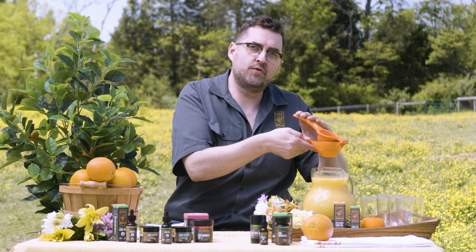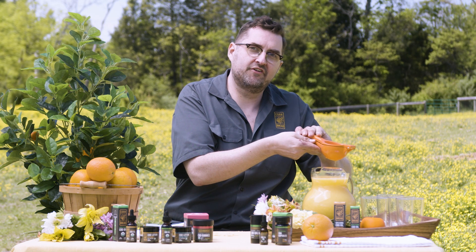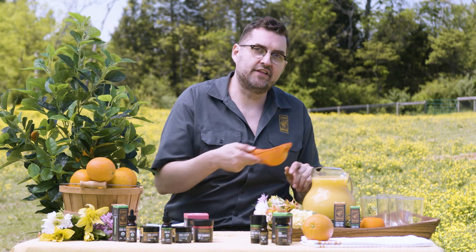Cornbread Hemp. USDA organic. Flower-only. Full-spectrum. What a relief.